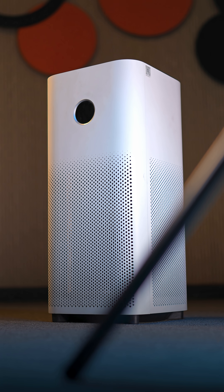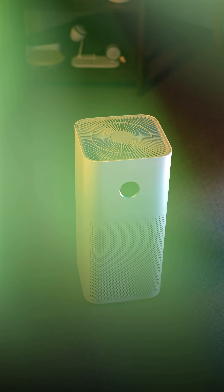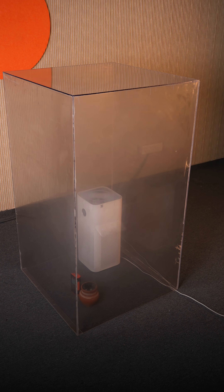If you bump up the budget, you get the Xiaomi Air 4 which costs about 17,000 rupees. It is huge in size and is recommended if you have a very big hall or bedroom in a villa.